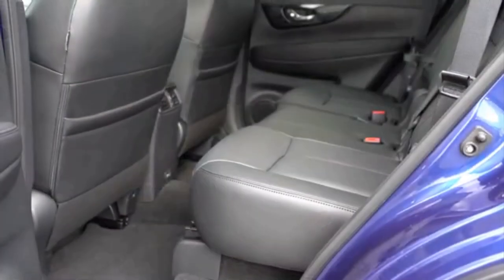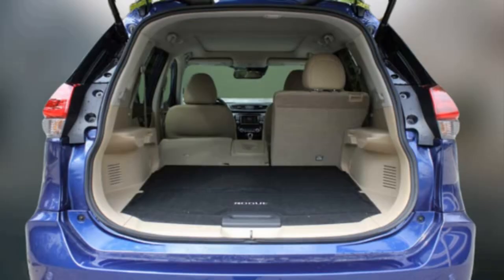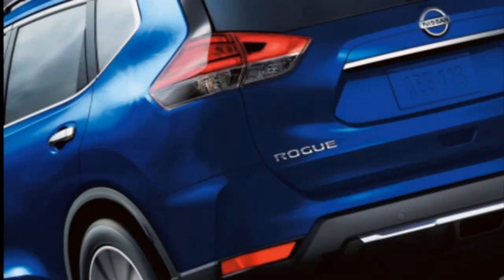Nissan has prepared a new equipment package with a leather interior, as well as richer safety equipment. This includes intelligent cruise control, a pedestrian auto brake system, lane departure warning, and various prevention systems.